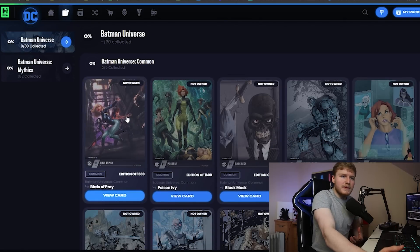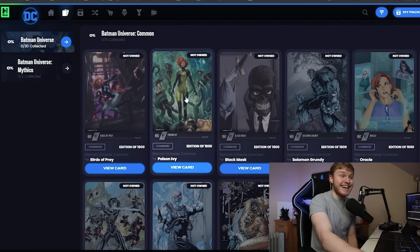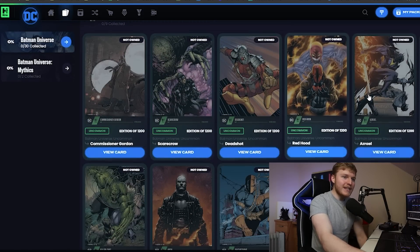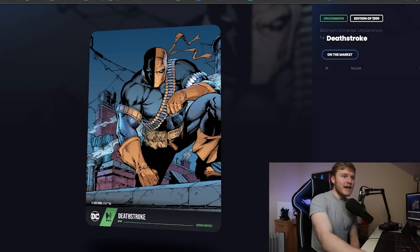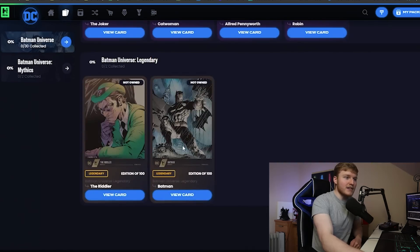Let's look at the collection and what we should be expecting — is it going to be designed well, just like the physical ones we're waiting for? Yes, exactly that. They are beautiful. We have Poison Ivy as a common — only 1,600 editions of those. Going further down we see Deadshot, Red Hood, Deathstroke — these cards are really, really beautiful. Getting further into superior, epic, and beyond, this Joker card is just stunning — that is one I really, really want. And of course here is the Batman Legendary, with 100 editions, and 100 editions of the Riddler as well.